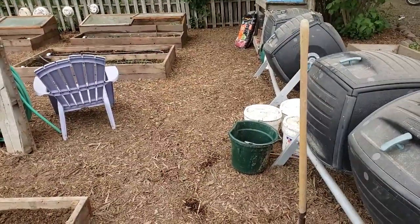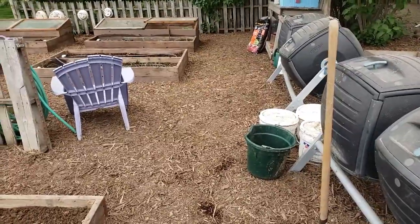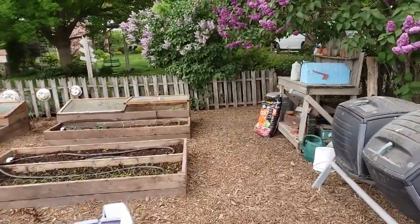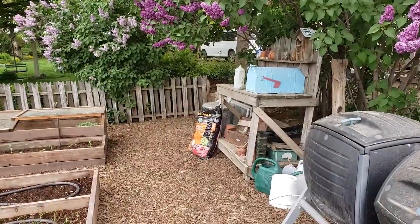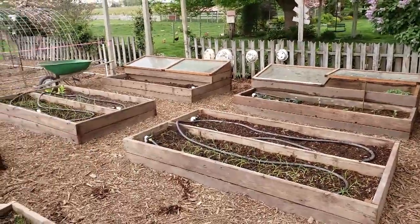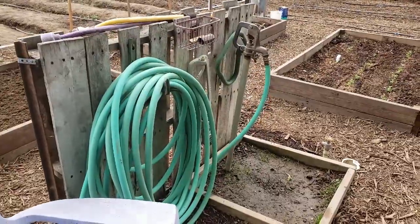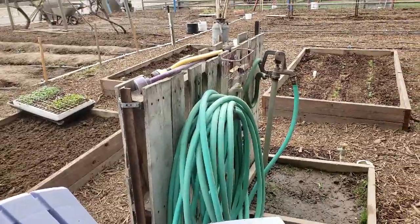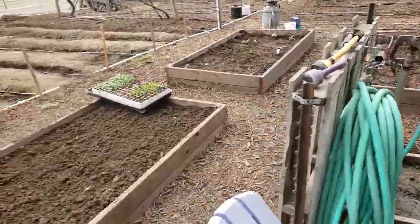We have some compost tumblers — we're not totally sold on them. We've used them for a number of years but they're not very fast and have their drawbacks. If you had a small yard and wanted a compost tumbler I'd recommend it, but for what we're doing they're probably not the most efficient. We have a little potting bench over there, and I keep all my hand tools and gloves in that little mailbox so they stay out of the weather all in one place. Here are our new raised beds and our faucet area. Water is really important where we are in the desert.